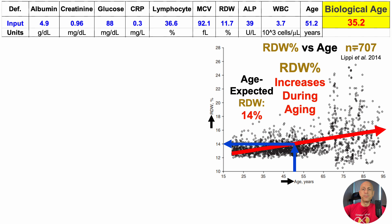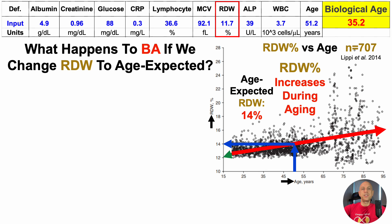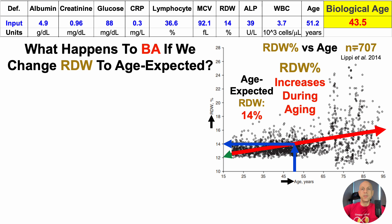Based on the age-expected data, where my chronological age extrapolates onto the trend line, RDW should be 14%, which would be the average for my chronological age. In contrast, for this test it was 11.7%, which is an average value more likely to be found in youth relative to older ages. What happens to biological age if we change the RDW to age-expected 14%? Changing it to 14%, we can see a big jump — an eight-year increase to 43.5 years.